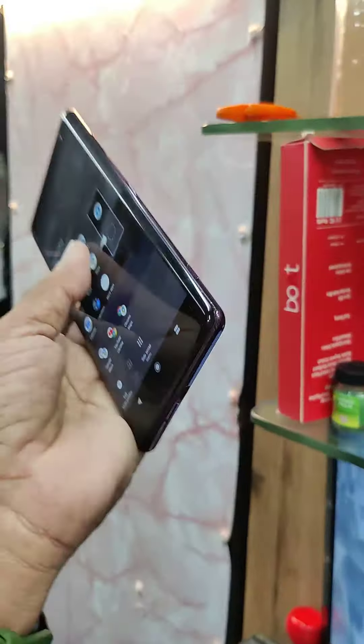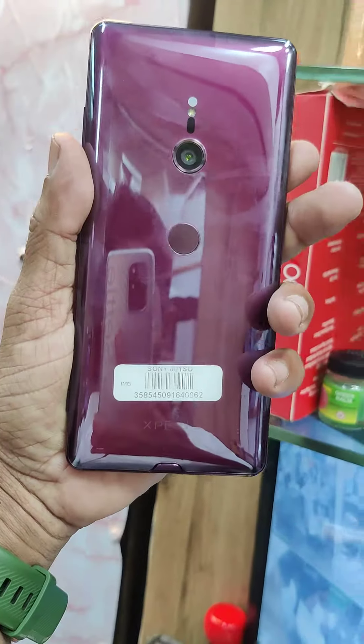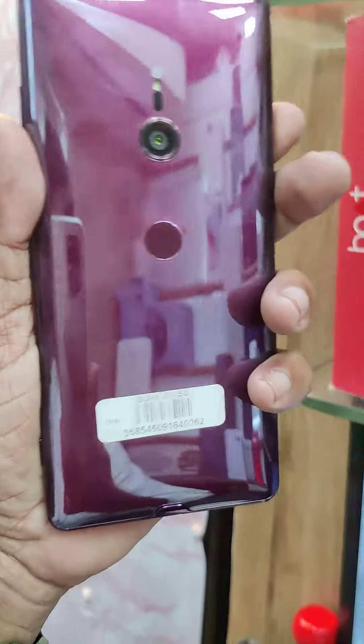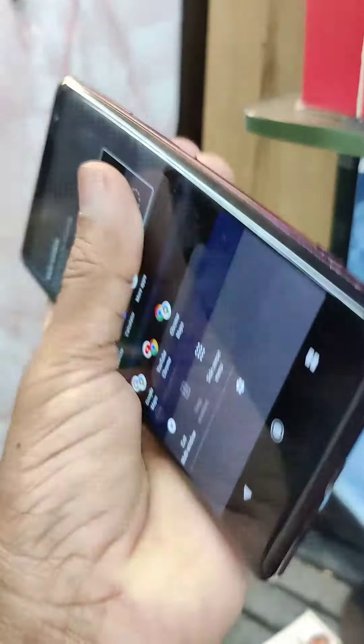Friends, this is a Sony ZX-3 model. This is a very costly mobile device, available in India.